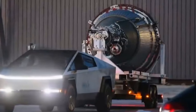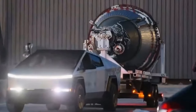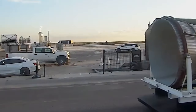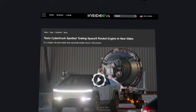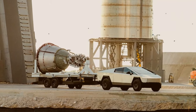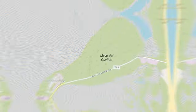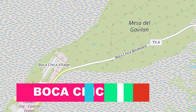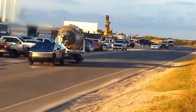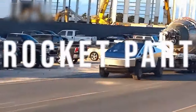Tesla Cybertruck has been seen carrying a rocket engine. In today's video, we have some really exciting news to share about the Tesla Cybertruck and how it's already being put to use by SpaceX down at their Starbase facility in Boca Chica, Texas. We'll take a look at some recent footage showing the Cybertruck towing around a massive rocket part like it's nothing.